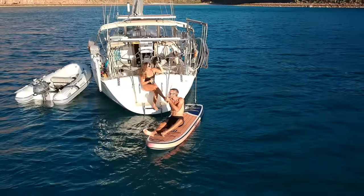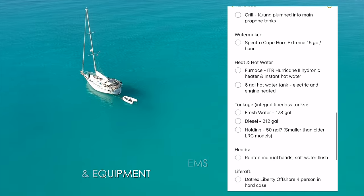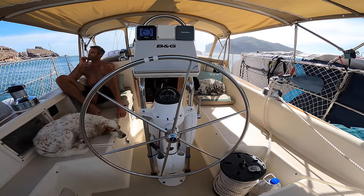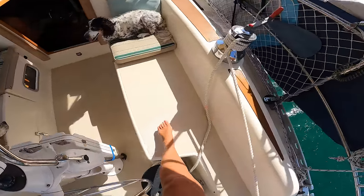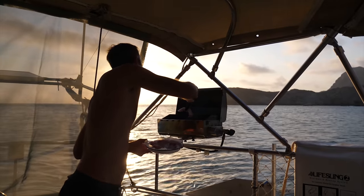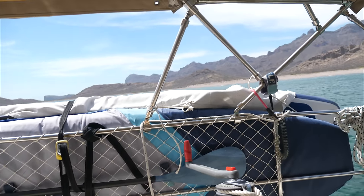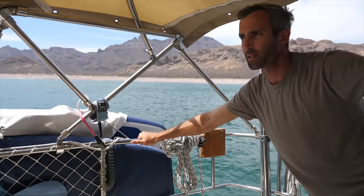For all you gearheads out there, we've included an extensive list of all specs regarding systems and equipment in the description box below. Let's start in the cockpit and move down the companionway so you get the feel. This is obviously our cockpit — we've got a solar panel here, a solar panel right above us, a grill, captain's chairs, two paddleboards stored here. We've got dinghy davits — not the strongest, probably gonna have to replace those someday, but they work for now — and solid lifelines.